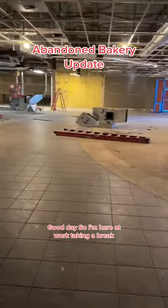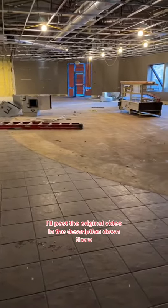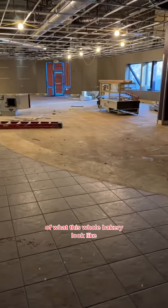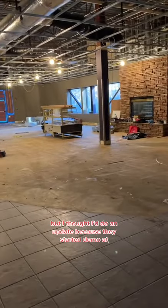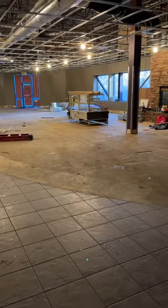Good day. I'm here at work taking a break. Thought I'd give you guys an update. I'll post the original video in the description down there of what this old bakery looked like. I thought I'd do an update because they started demo about a week and a half ago, and this is where they're at.